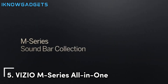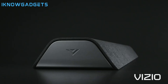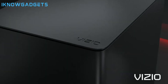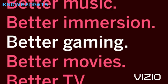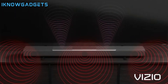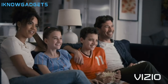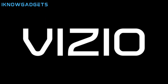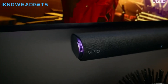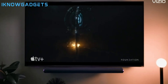Next on our list at number 5 is the Vizio N-Series all-in-one soundbar. With a built-in subwoofer, this model packs big immersive Dolby Atmos audio into a compact package. With Dolby Atmos and DTS-X support, the N-Series creates a convincing 3D bubble of surround sound. The up-firing drivers bounce audio off your ceiling for overhead effects. Built-in Bluetooth and Wi-Fi make wireless streaming a breeze, and integrated voice assistants like Alexa allow handy hands-free control. For its space-saving all-in-one design with powerful Dolby Atmos performance under $150, the Vizio M-Series all-in-one is a fantastic choice.